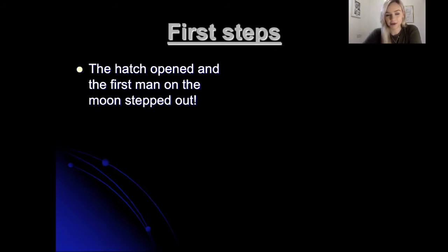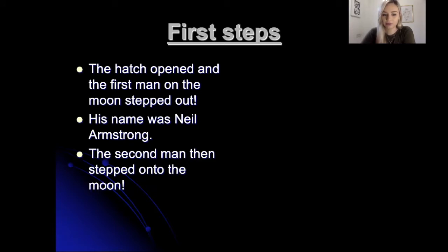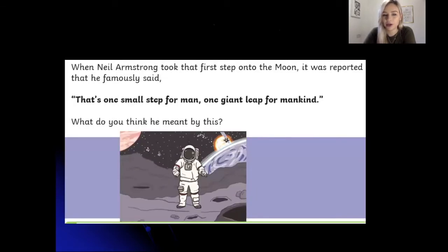This is all about the first steps onto the moon. The hatch opened and the first man on the moon stepped out — his name was Neil Armstrong. I'm sure a few of you have probably heard his name before; he's a very famous man. The second man to step onto the moon was Buzz Aldrin. Neil Armstrong took a photograph of Buzz Aldrin — the men only had one camera between them and Neil took most of the photographs. When Neil Armstrong took that first step onto the moon, he famously said, 'That's one small step for man, and one giant leap for mankind.'